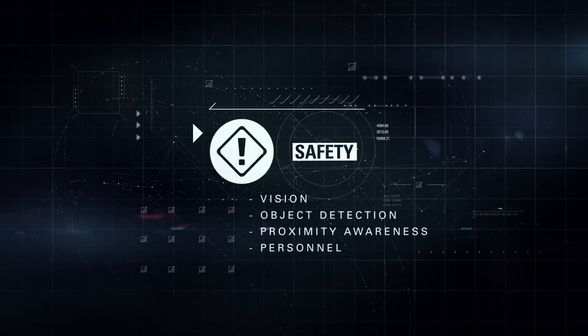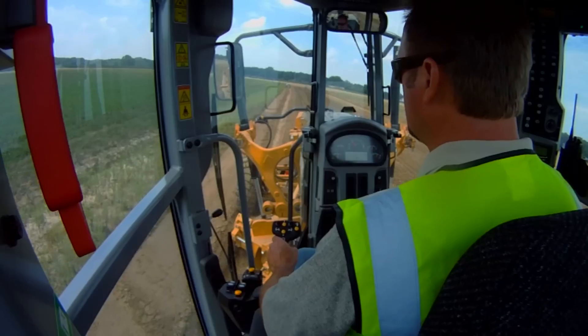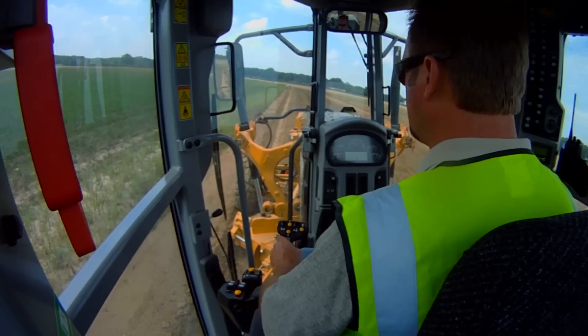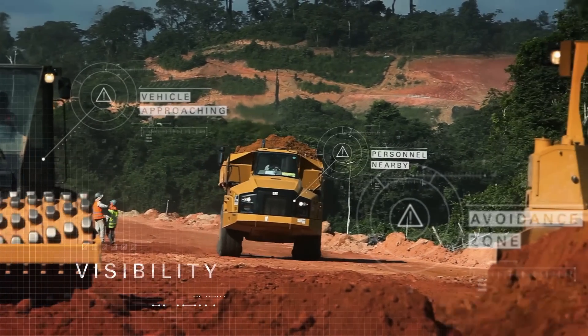Safety — enhance job site awareness to keep your people and equipment safe. Cameras, object and proximity detection and reporting tools give you the visibility you want to protect your most valuable assets.